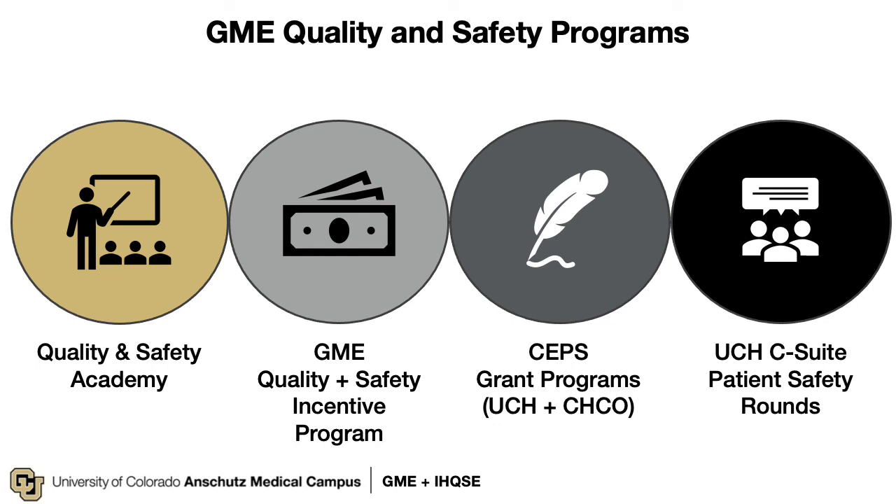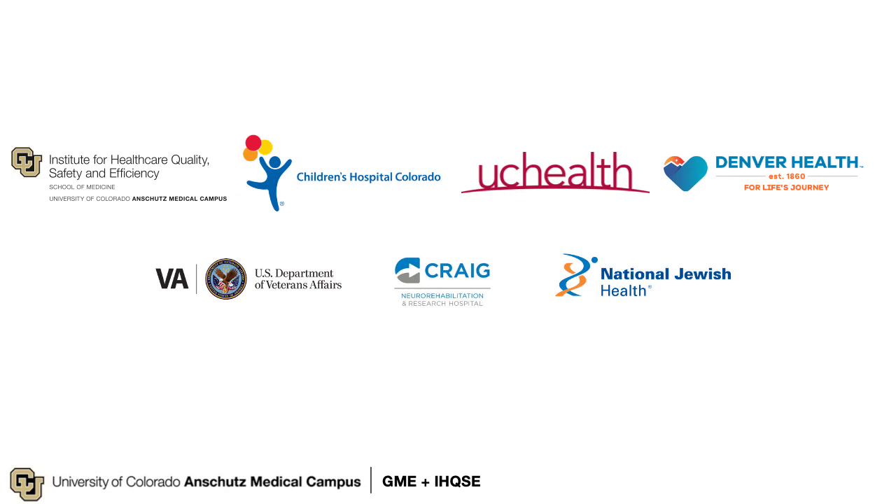Beyond your individual programs, we have many opportunities to receive more training or get exposed to patient safety work. For training, we have a Quality and Safety Academy. On orientation day you will hear more about the GME Quality and Safety Incentive Program, through which you will be eligible to receive an extra $1,000 for engaging in quality and safety activities at each of the hospitals. We also have a Small Grants Program run through the Institute for Healthcare Quality, Safety, and Efficiency, targeted at funding improvement work at university and children's hospitals. Finally, we have monthly structured meetings with the leadership of University of Colorado Hospital to celebrate good culture and discuss opportunities for improvement. Every hospital and clinic where you may work is focused on avoiding harm and improving care every day — we encourage you to seek out opportunities to participate.